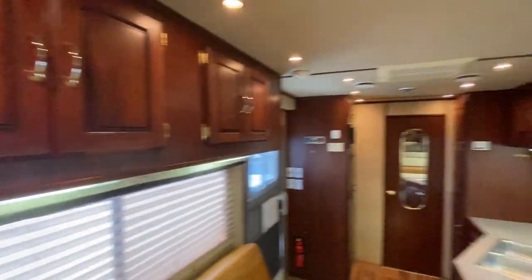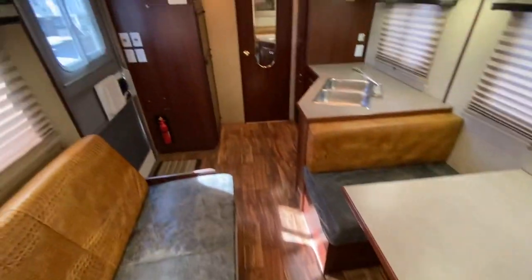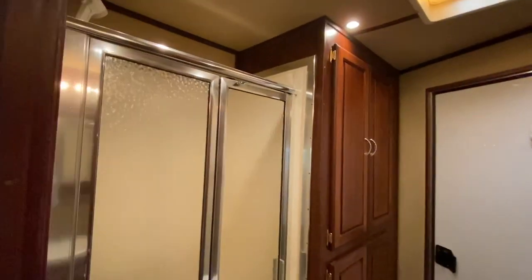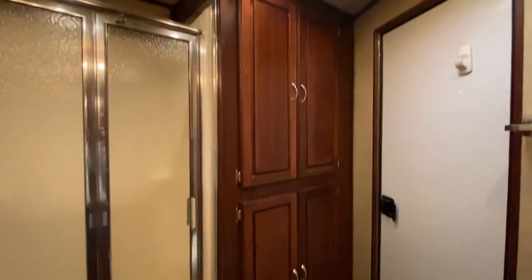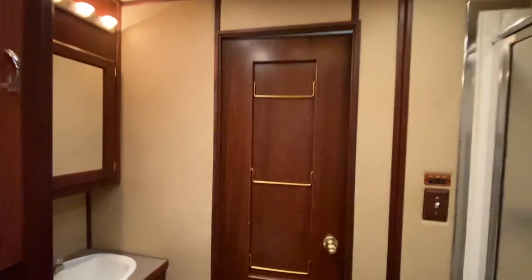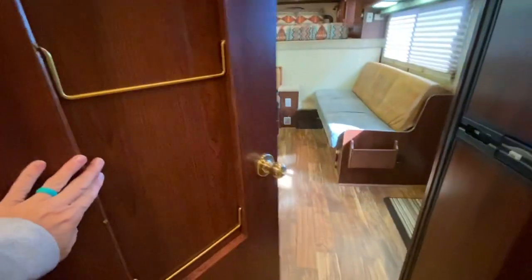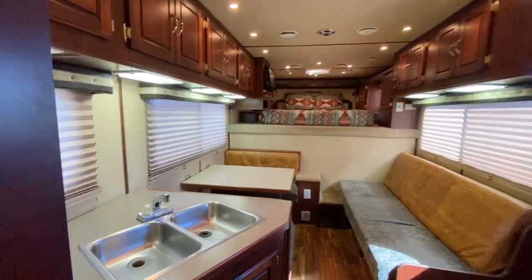It has a microwave with a big fridge. You've got a pantry there to the right. Cabinets above all the way around. And it has a pretty big bathroom. It has a big square shower. You've got all your cabinets here for storage on both sides, a walk-through door, sink and vanity. Big bathroom, guys — a lot of storage in this trailer. It's in great shape.